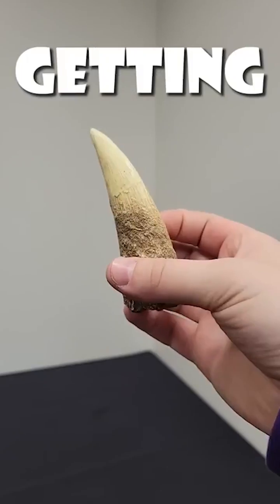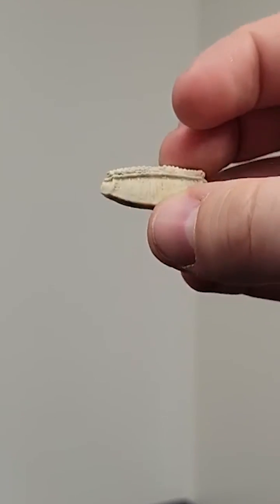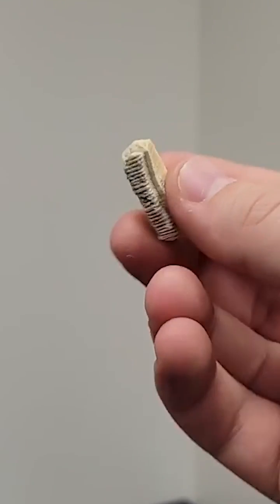Fossilized teeth, but they keep getting scarier. Level one: a fossilized stingray tooth. It's not very big or intimidating, which explains its low ranking.